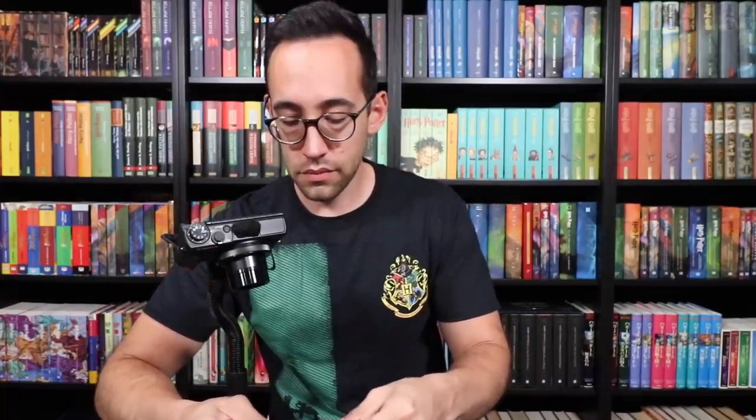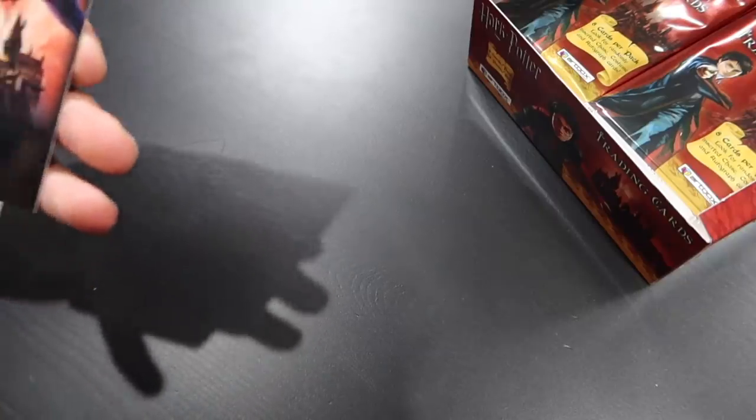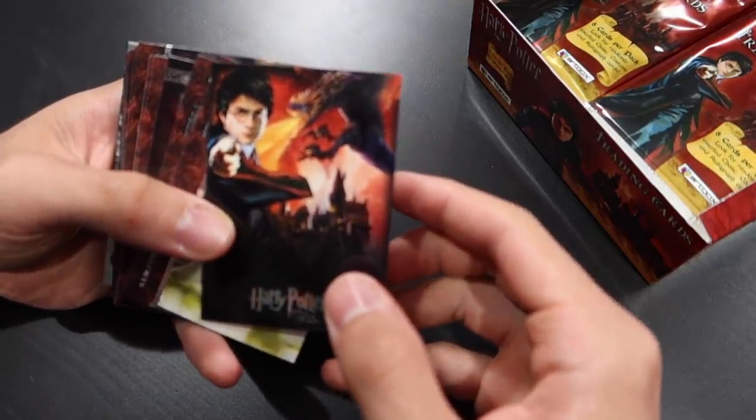The first pack. My camera overheated and stopped filming, and I hadn't realized it until I got through about three packs. So I'm just going to show you the cards that were pulled in those three packs. Nothing special came up, so let me go through these cards real fast and show you what we pulled.